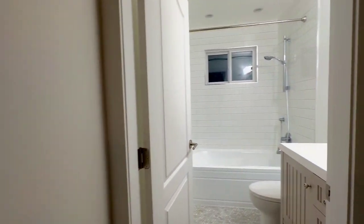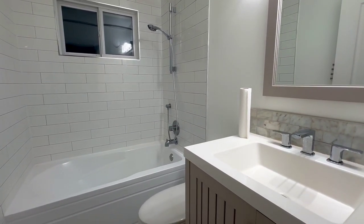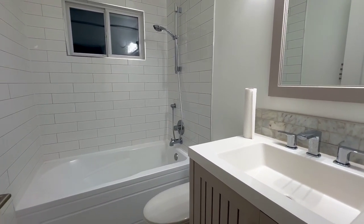Here we have the first full bathroom, beautifully renovated, with your four-piece and bathtub.